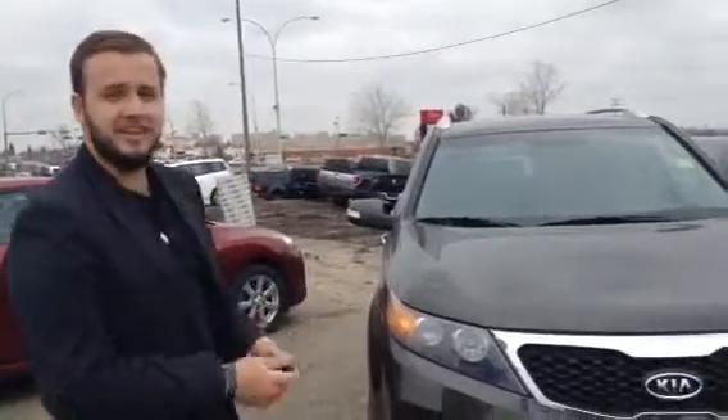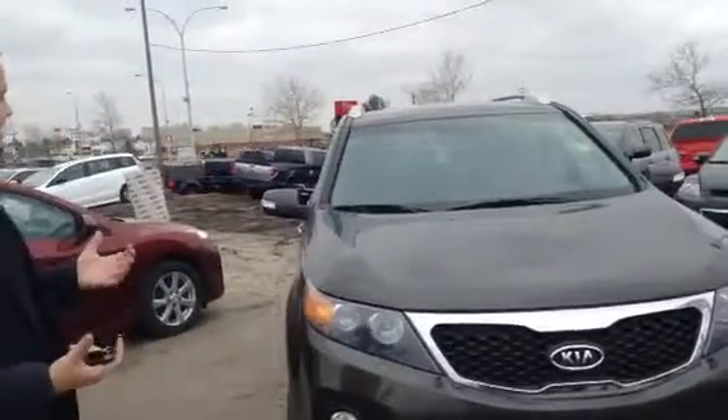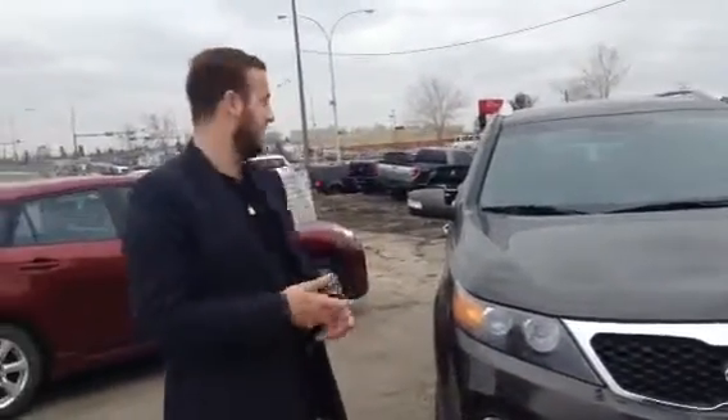Hey John, it's Alex here from LA Mazda in Leduc. Just wanted to follow up with a quick video for you on the 2012 Kia Sedona that you had inquired about. Let's take a look at all the great features that it has to offer.